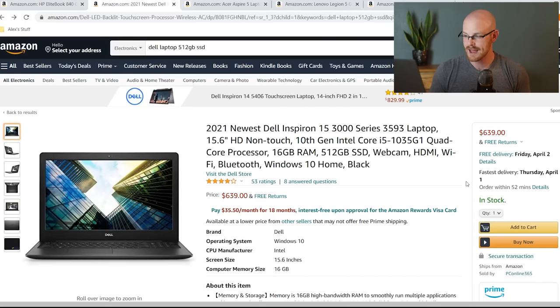The second laptop is the Dell Inspiron 15 3000 Series. It has a 15.6-inch screen, the Intel i5 processor, 16 gigabytes of RAM, and 512 gigabytes of SSD storage — so it hits everything on our list. It comes in at $639, which is a little heavier on price than the HP EliteBook, but it hits everything we're looking for, making it a really good value for what seems to be a really nice laptop.